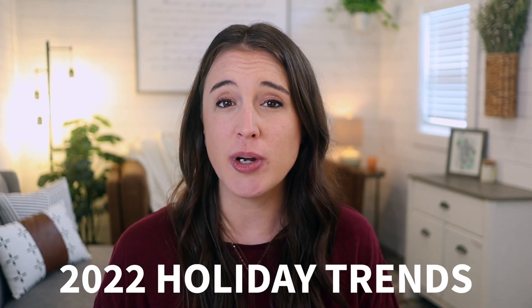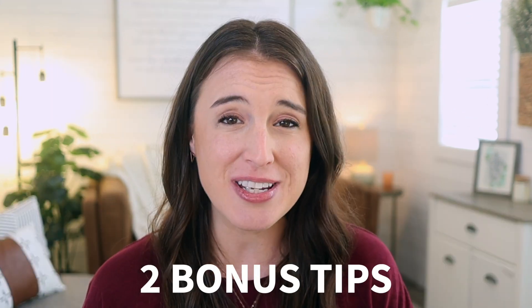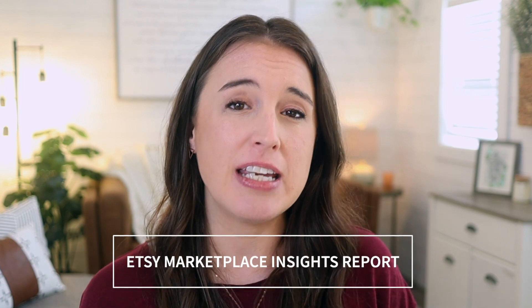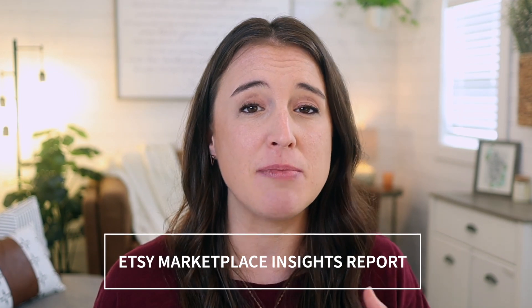Today's video is all about 2022 holiday trends, and I'm bringing you 15 of the top trends from my research that you could either think of for new product ideas or incorporate into your current products. You could also use these trends to stage your holiday photos and hopefully inspire some SEO keyword phrases that would be seasonally relevant for your tags, titles, and descriptions. Make sure you watch all the way to the end because I'm giving two extra bonus tips that will really level up your listings.